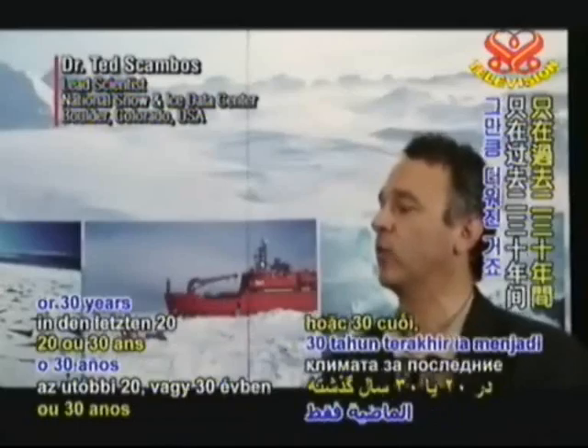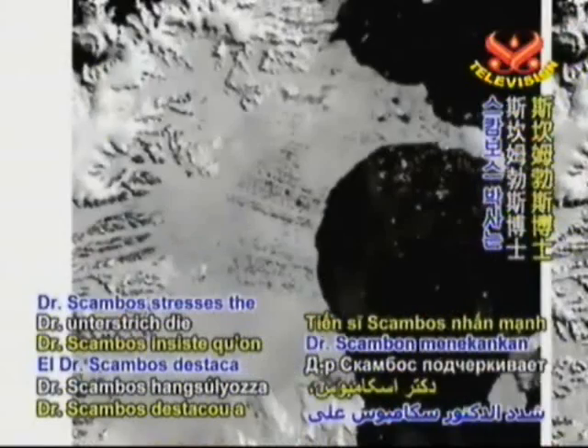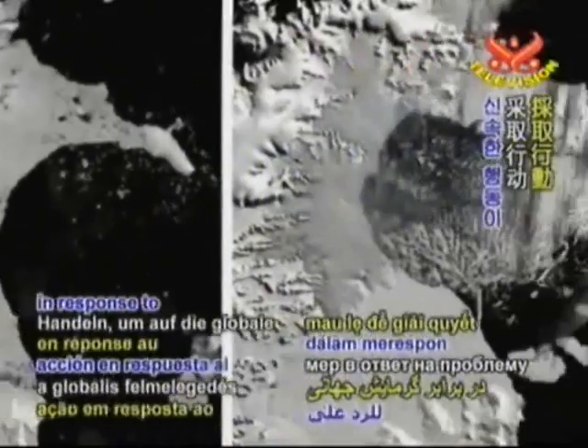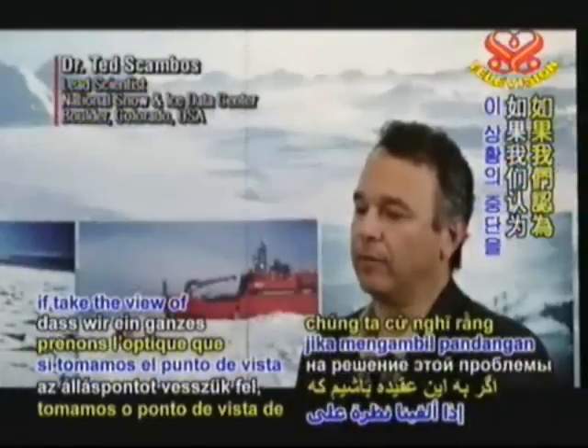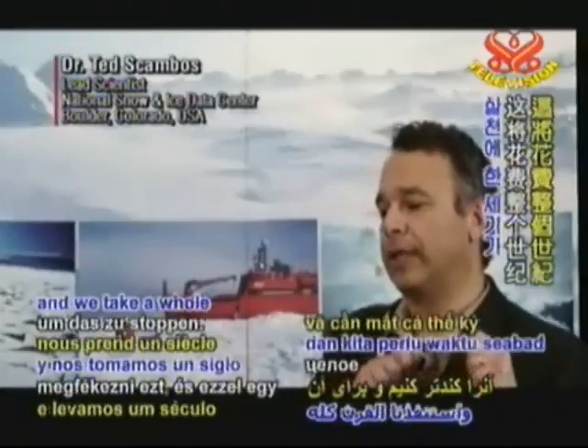Dr. Scambos stresses the need to take quick action in response to global warming. The problem is that if we take the view of we're going to try to put the brakes on this, and it may take us a whole century to do that,